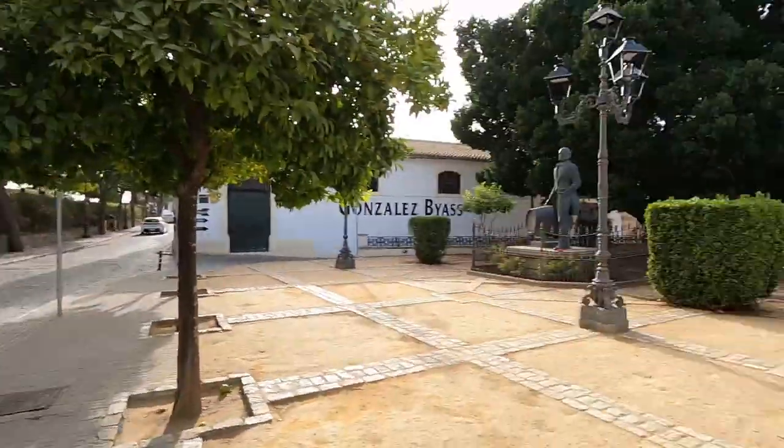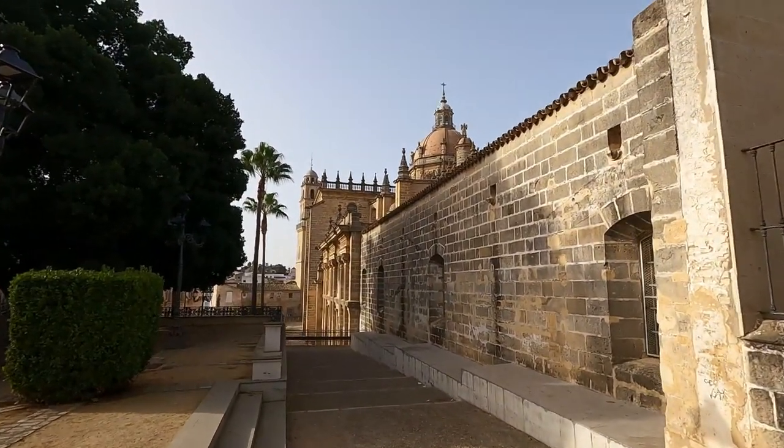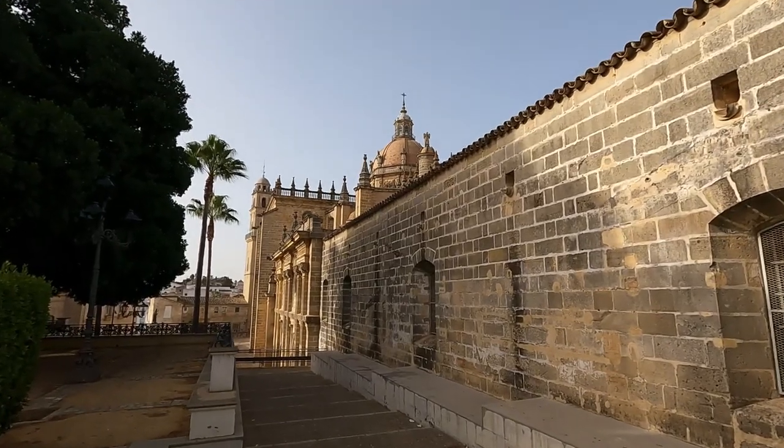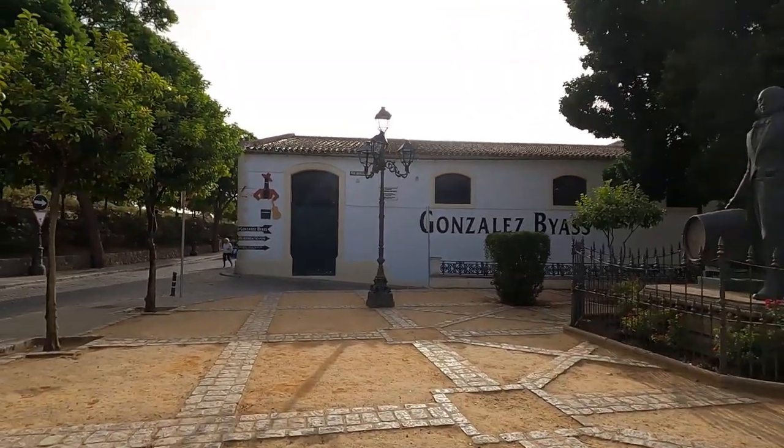Hello travelers, welcome to another video. I'm still in Jerez de la Frontera, and behind me through those trees is the Alcázar. If we come down these stairs and go through here, right across the street you can see we have the Cathedral of Jerez. It looks like we also have some kind of winery here.